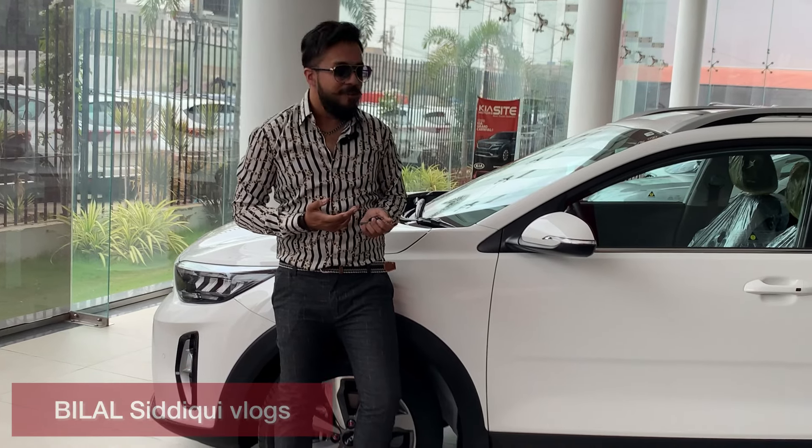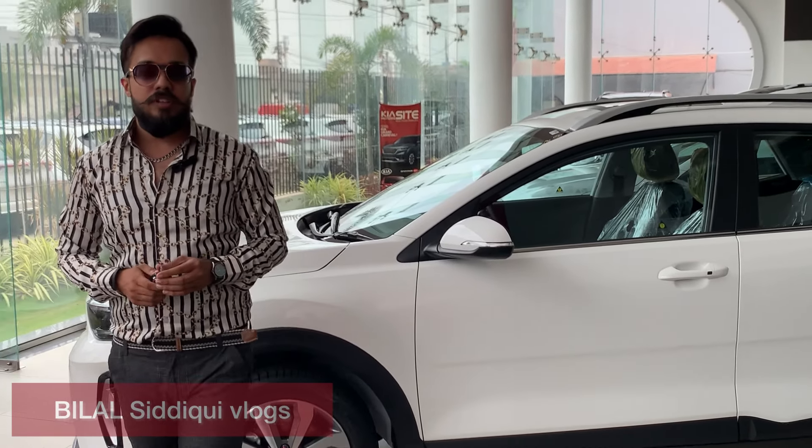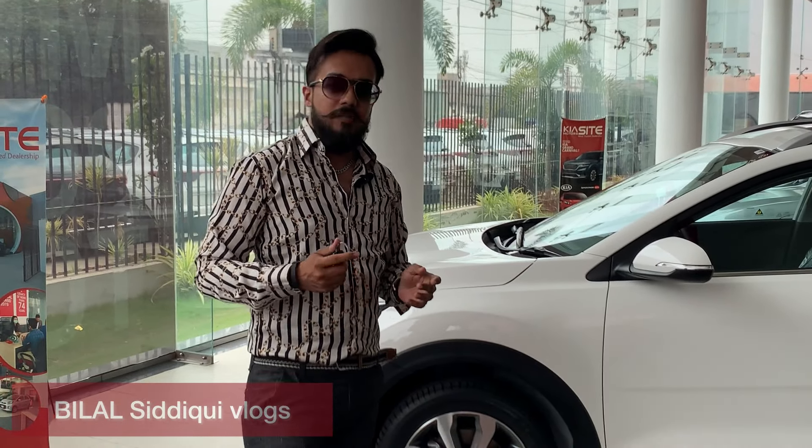Now finally we have come to the showroom. I have the car — Kia Stonic — and we are going to talk with the sales manager about it. Let's go.